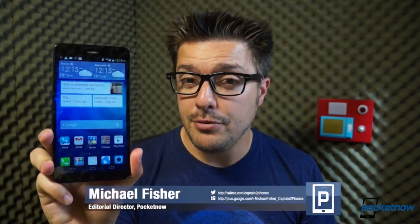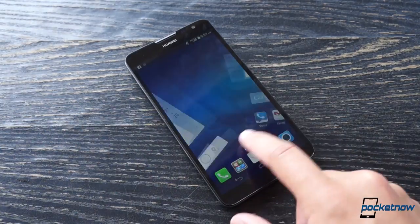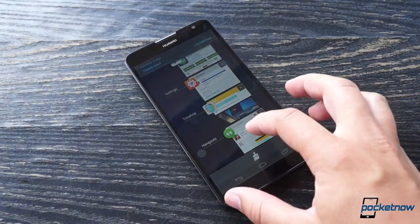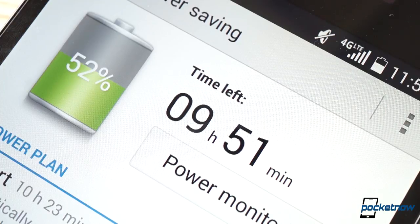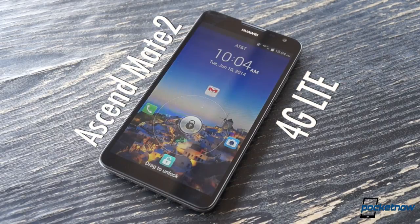I'm Michael Fisher with Pocketnow, and I've been using this smartphone for two days straight. If you're an American, this behemoth is probably alien to you, just like pretty much every other smartphone from this Chinese manufacturer. Can very long battery life and a very low price tag finally make the name Huawei mean something to US buyers? Let's find out in our video review of the Ascend Mate 2 4G LTE.